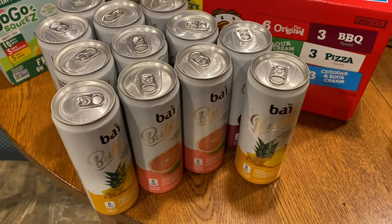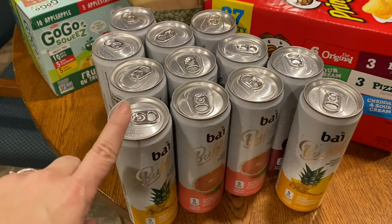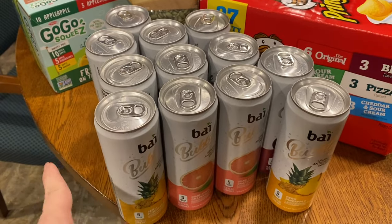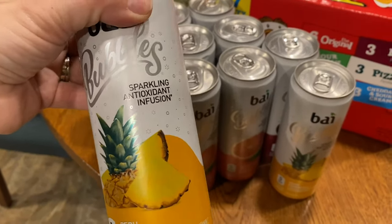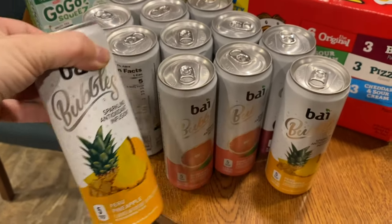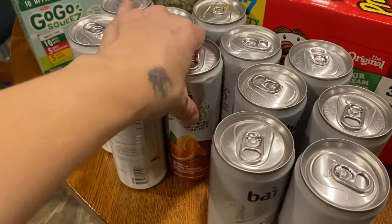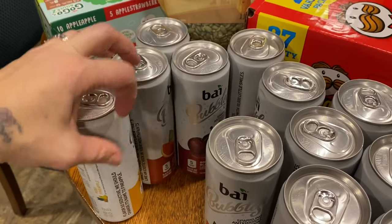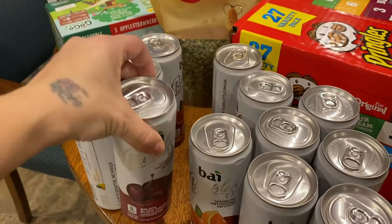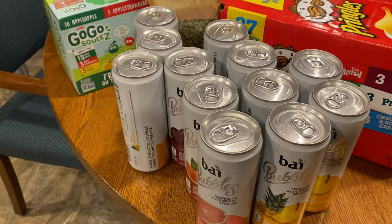We're going to start with this drink right here — this is the BYO drink. A lot of people say 'bay' or 'buy.' It's a sparkling antioxidant infusion drink and it comes in different flavors. We got pineapple, grapefruit, Jamaica blood orange, and black cherry. We like to get them on there, and I will leave prices down below for each item.